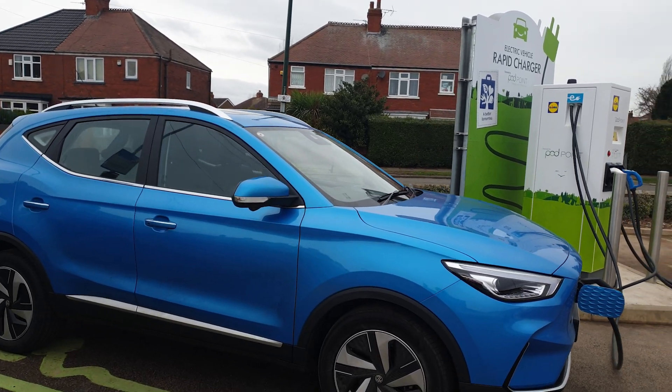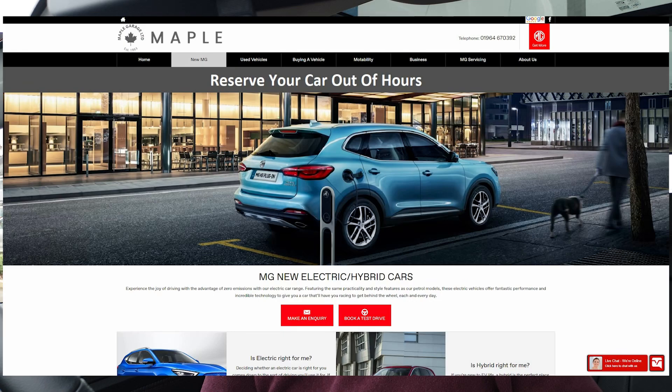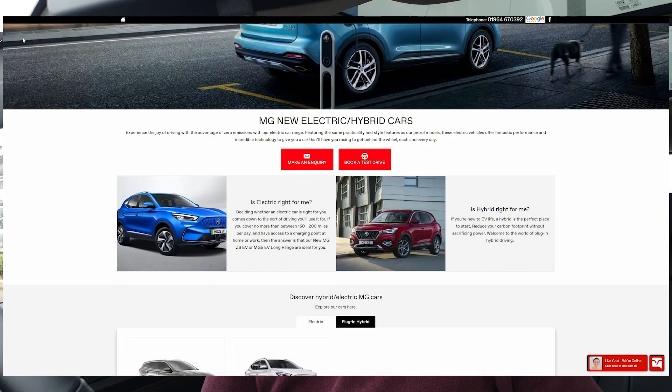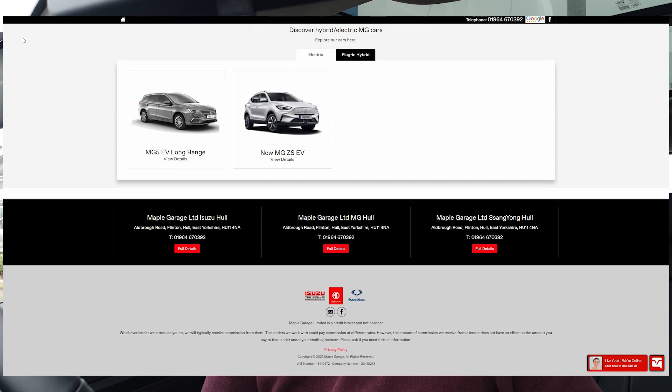Welcome back to KC Talks EV. On today's episode we're going to be doing the range test and the charging curve test of the MG ZS EV Long Range. This car was kindly lent to me for testing purposes by Maple Garage in Sproutly. They've been absolutely brilliant when it comes to customer service and I would highly recommend them.